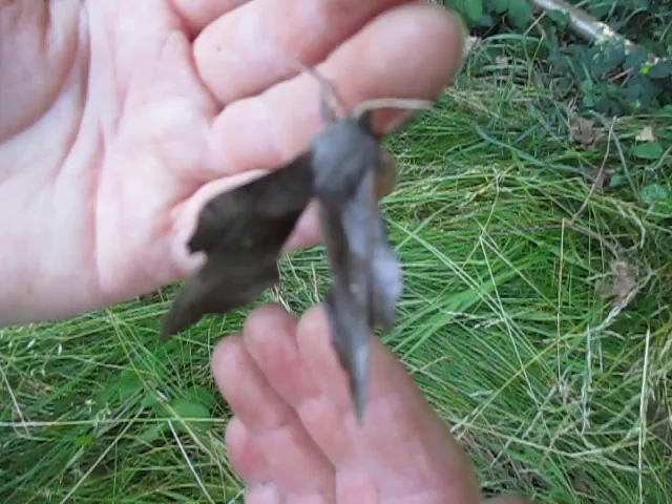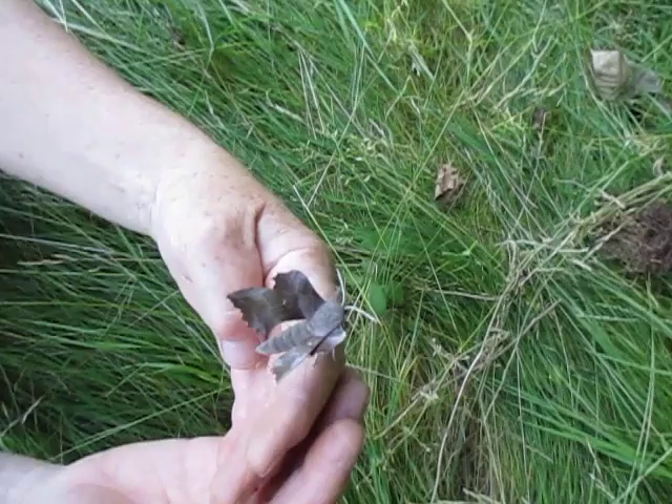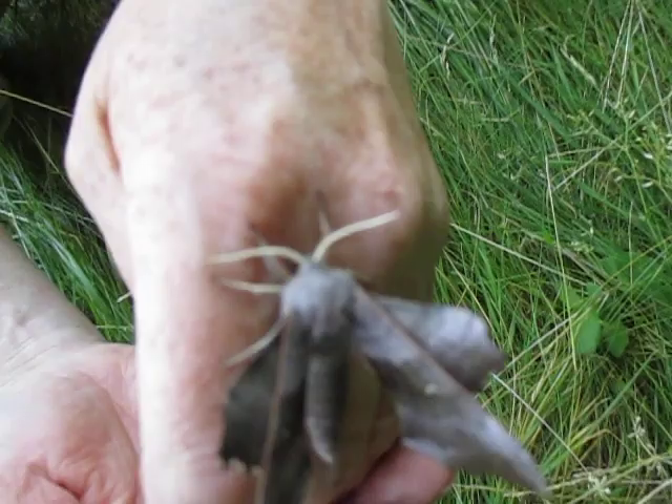I don't think I like it. It's all soft and furry. Well, Mike will be interested. Look at the front view of it.